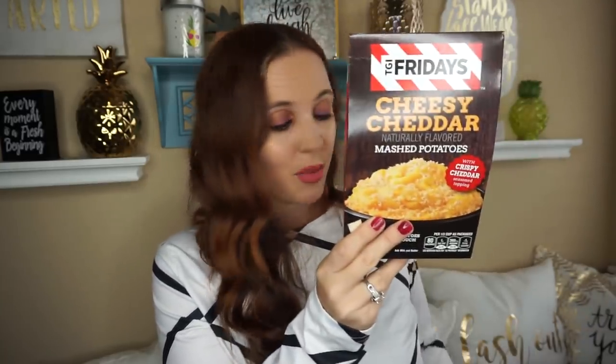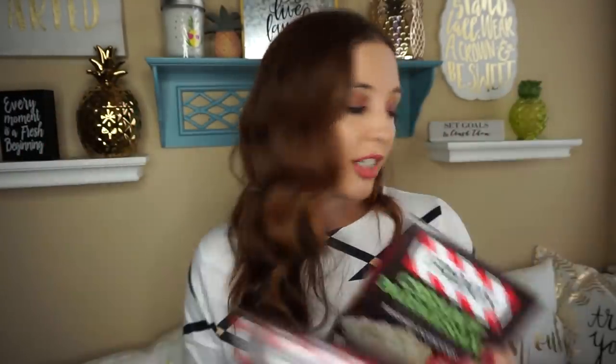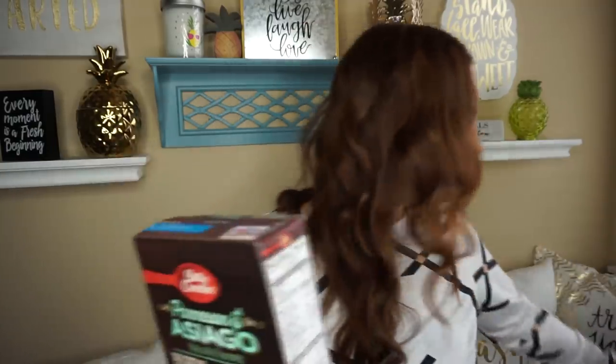They had TGI Friday's cheesy cheddar mashed potatoes and creamy Parmesan mashed potatoes. My 13-year-old loves mashed potatoes and when I showed her these she cannot wait to eat them. They also had Betty Crocker family size roasted garlic and a Parmesan Asiago scalloped potato mix — we like to do scalloped potatoes for Christmas and Thanksgiving, so I'll save that. Most of these are dated 2019, so lots of shelf life.